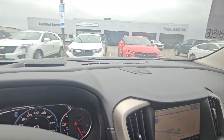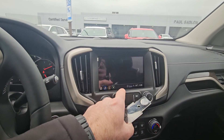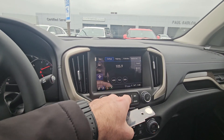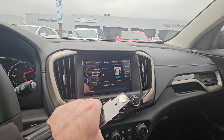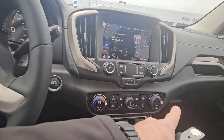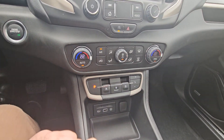I'll show you inside. There's a built-in navigation system like you're used to — it's a touch screen same as your last one, with built-in XM satellite radio, wireless Android Auto and Apple CarPlay, all included. It also has dual zone automatic climate control and an electronic shifter like you're used to.